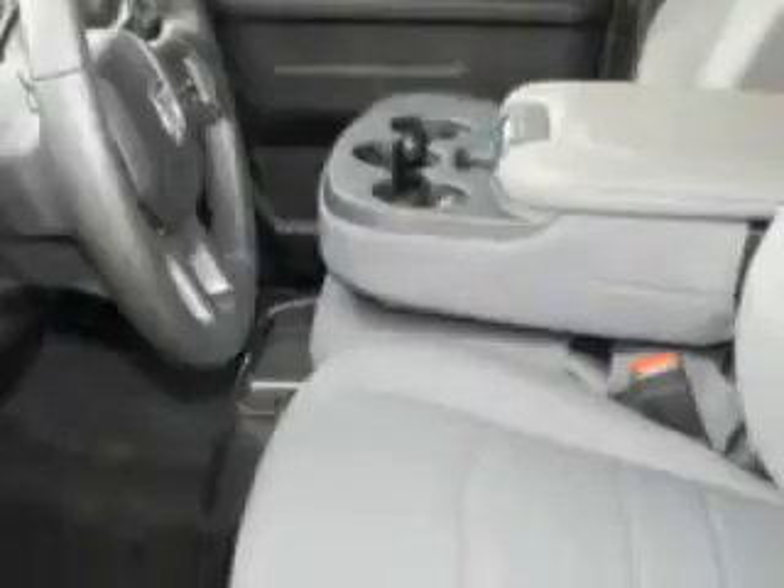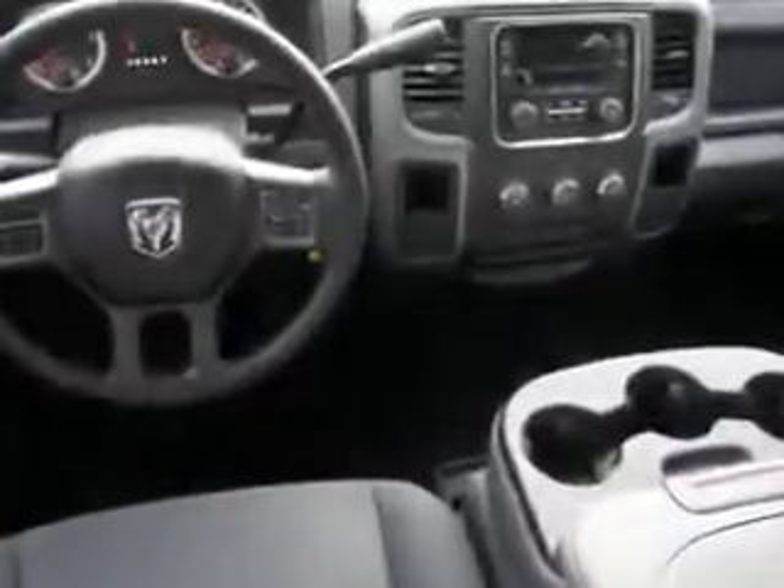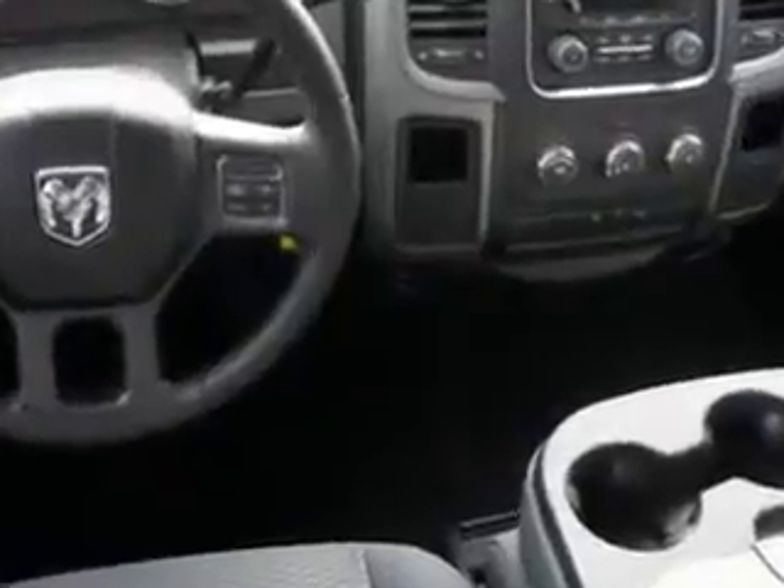Enjoy this utility truck with features like halogen headlights, 7-pin trailer wiring, auxiliary audio input with iPod/phone integration, 4-pin trailer wiring, removable tailgate, and much more.